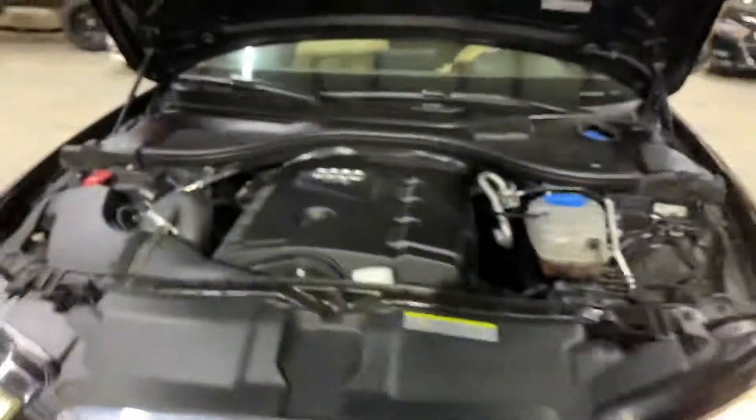Going under the hood — Audi TFSI engine. Sounds nice and clean, no weird noises, no weird hesitations. The car sounds and looks beautiful.